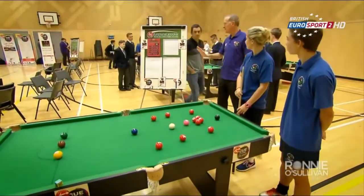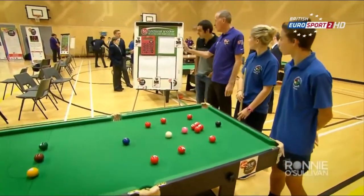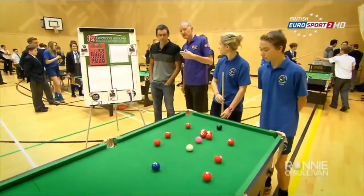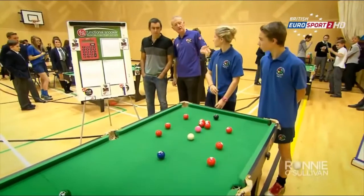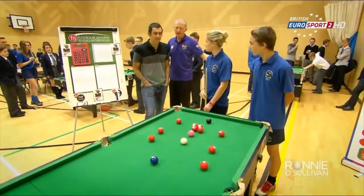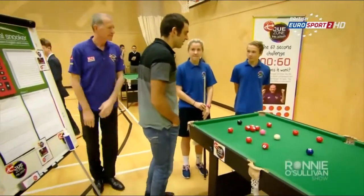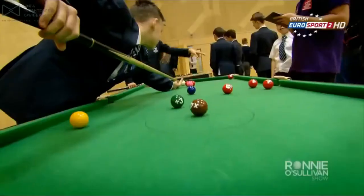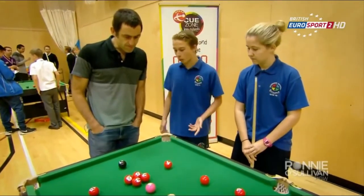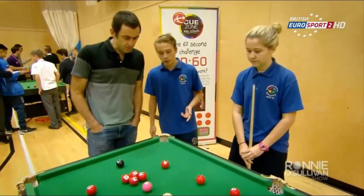This is Functional Snooker. We need a scoreboard, and obviously there's a calculator there as well. I'm going to introduce you to Charlie and Chloe, who are going to be your mentors. I'm going to be the scorer. So I know what normal Snooker is — I don't know what Functional Snooker is. There are numbers on balls. If you pot, say, the number seven, you'll get seven points for the value of the red ball you've potted.